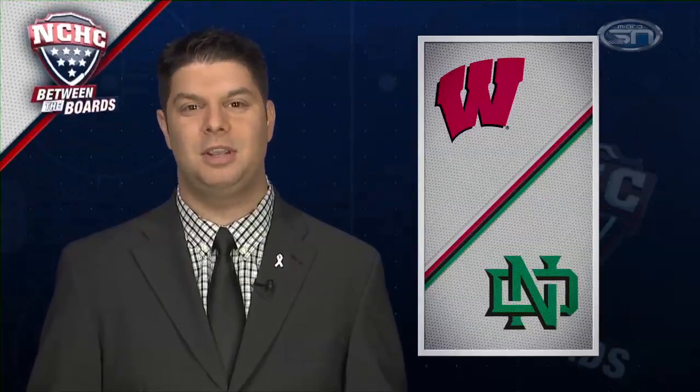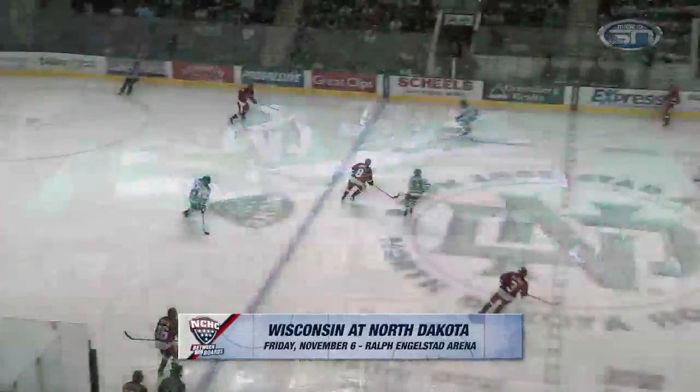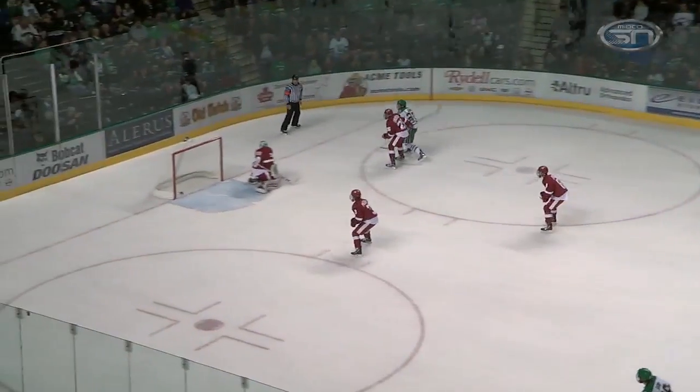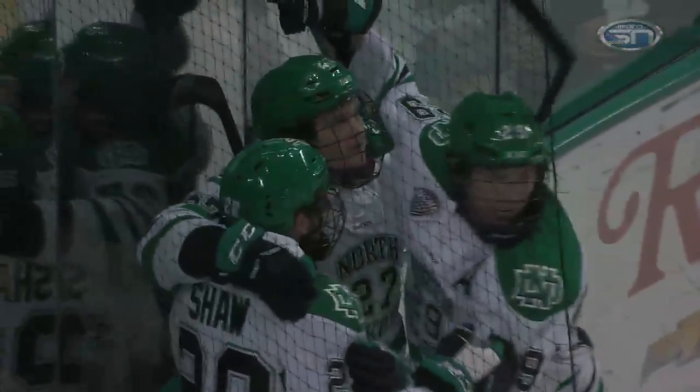It was a flashback to WCHA days in Grand Forks last weekend as Wisconsin made the trip to take on North Dakota. UND started the season with seven of eight games on the road, finally back on home ice — road warriors over the first month of the season, off to their best start since 1999. North Dakota looking to keep its early season unbeaten streak alive would get off to a good start — Luke Johnson carries into the zone, shoots and scores for a 1-0 UND lead in the first.